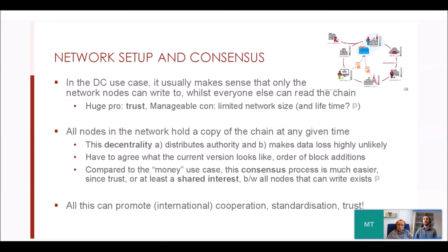All nodes in a blockchain network hold a copy of the entire chain. This decentralized storage means there's no central authority controlling the data, and data loss is highly unlikely because of all these copies. New transactions and blocks need consensus between network nodes. In this case, consensus is much easier than with currency chains like Bitcoin, because there's a shared interest — everyone wants easily verifiable and trustworthy credentials, not competing financial incentives.